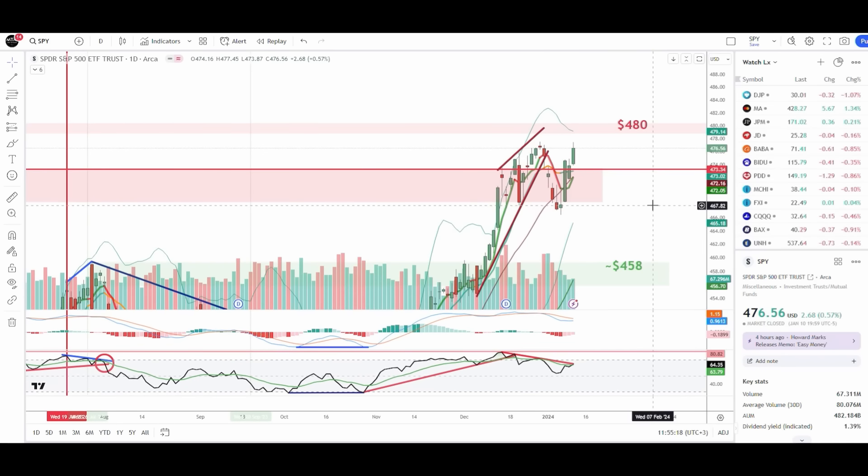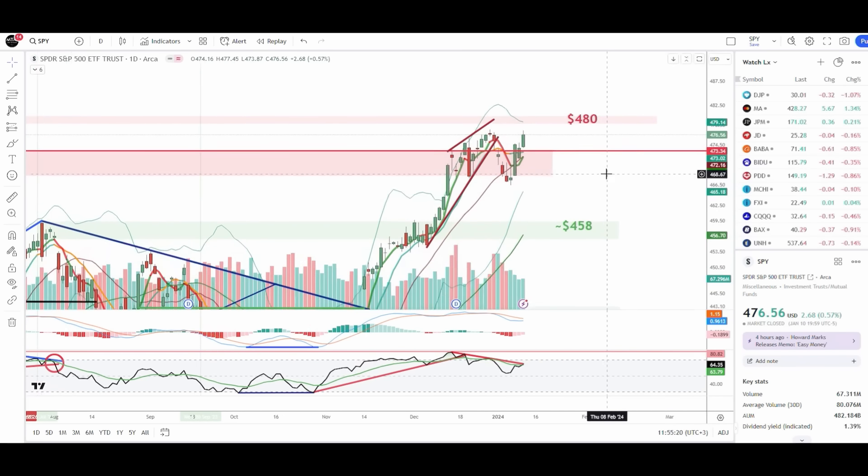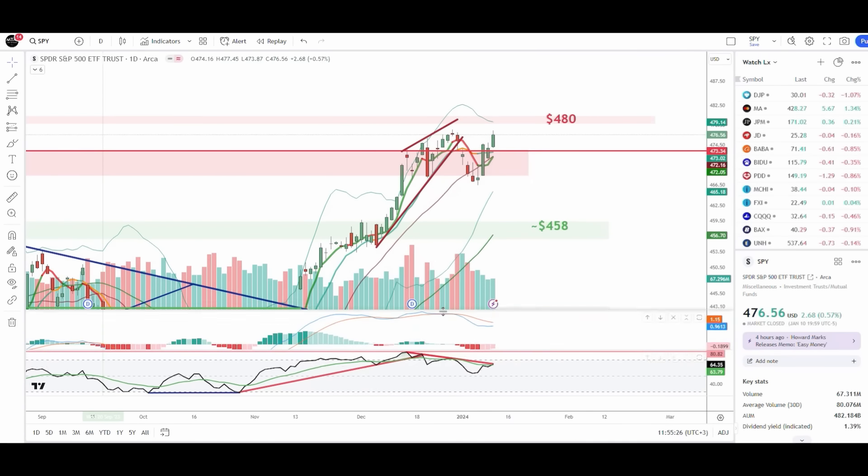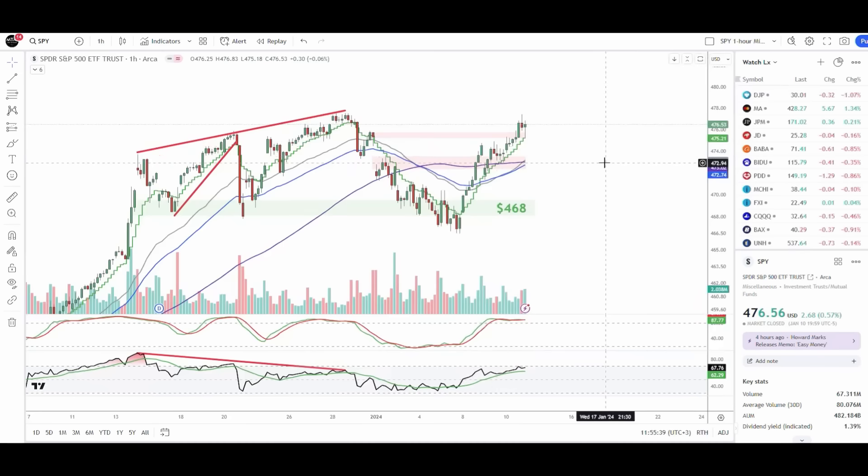We have a bunch of bearish indicators that are now warning us the market is stopping. I want to start talking about the PPO and the RSI — both have been making significantly lower highs as the market was forming slightly higher highs. Based on the price action yesterday, we had a gap fill; the target of 475.4 was our target. We finally filled the gap and we're now waiting for the CPI data that's about to come out this morning.